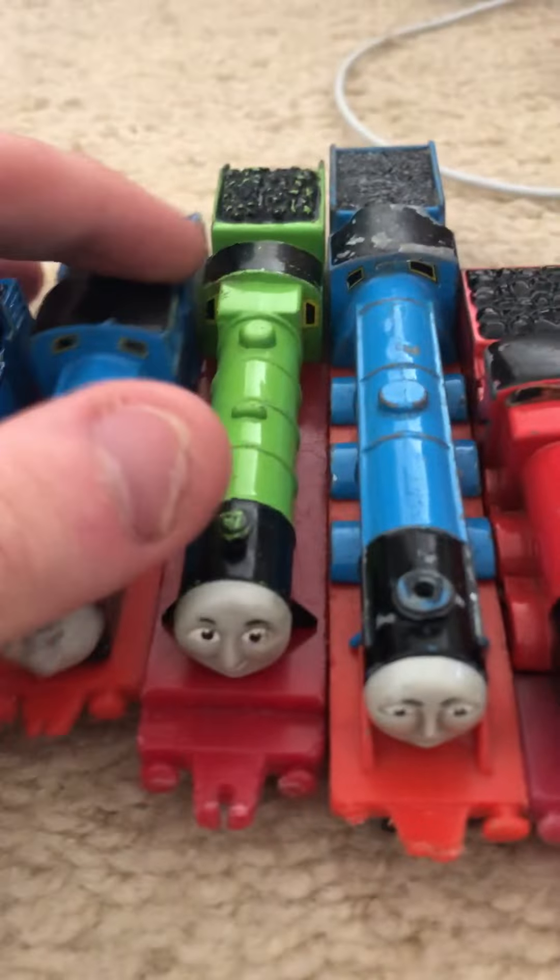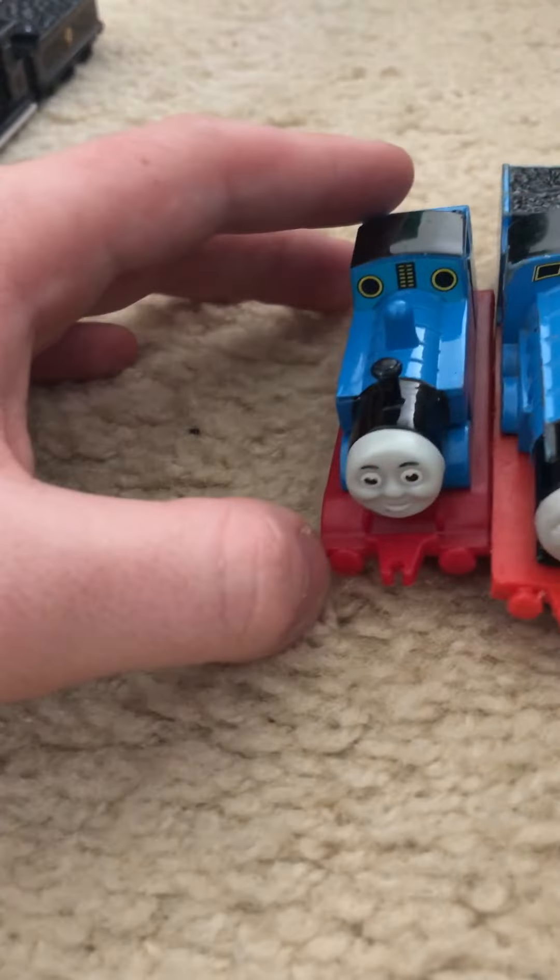I'm going to be showing you my ERTL old collection that I have, so please enjoy.